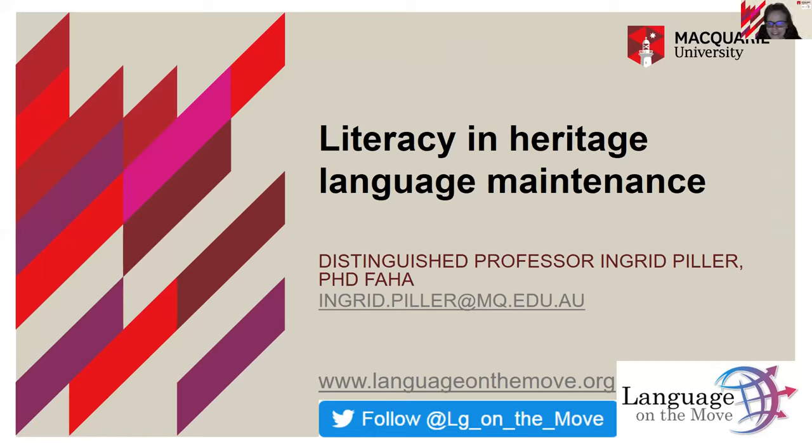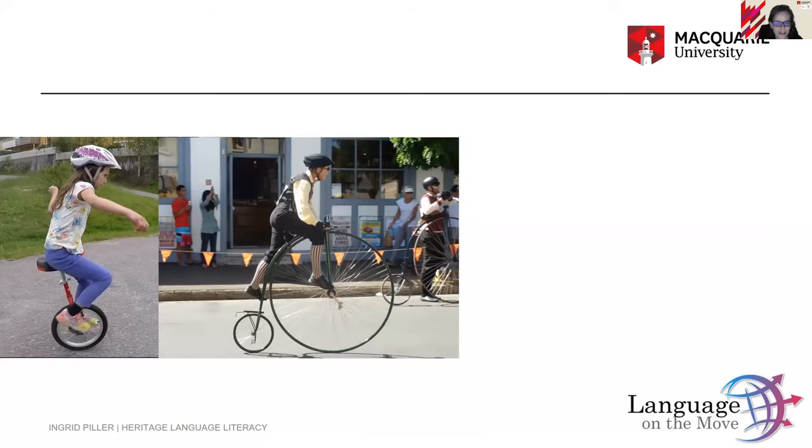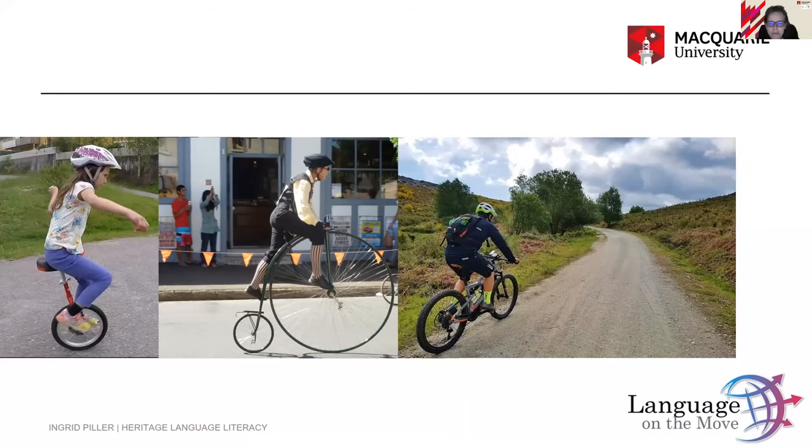My topic for today is literacy in heritage language maintenance. Some of you will have heard me speak previously at the community schools conferences. I used a comparison where I said language is like a wheel — a tool. One language is like one wheel, it can get you places. Two wheels, a big one and a small one, is also good. But the best way to move fast and smoothly is to have both wheels nicely inflated and balanced. That's the same with bilingualism.